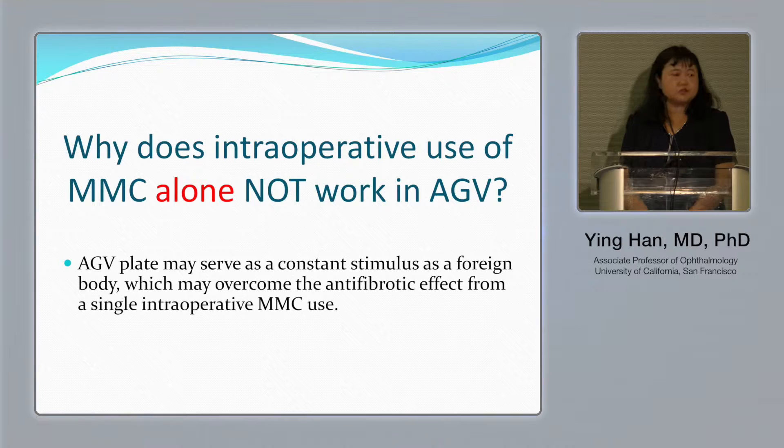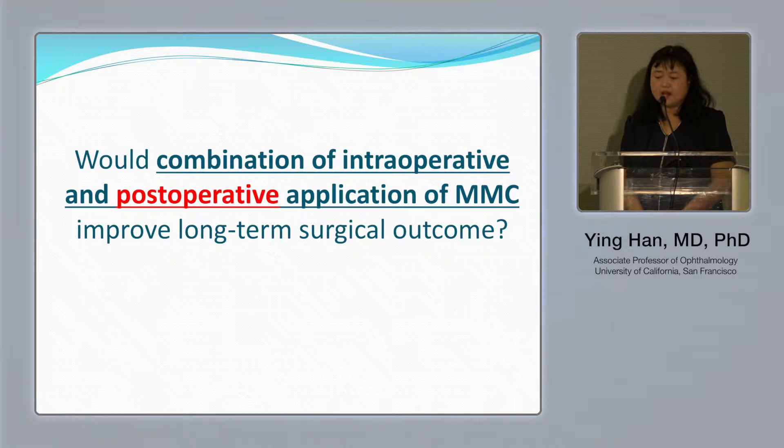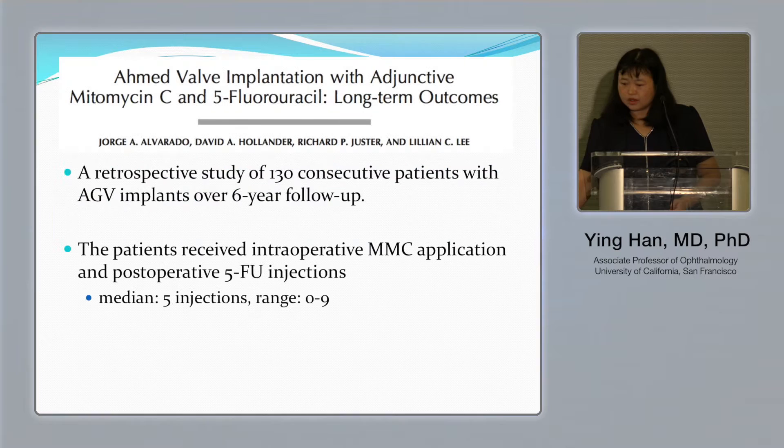The reason is that, different from trabeculectomy, we actually place a plate on the surface of the eyeball. The Ahmed valve plate may serve as a constant foreign body stimulus, which may overcome the antifibrotic effect from a single intraoperative mitomycin use. So not only intraoperative use, we may consider postoperative application of mitomycin to improve long-term surgical outcome — a combination of intraoperative and postoperative mitomycin.